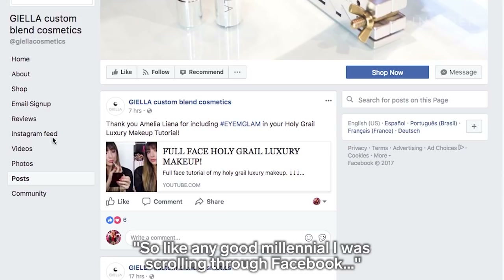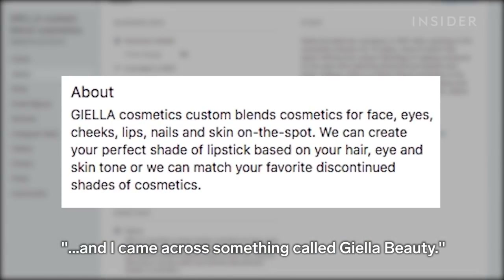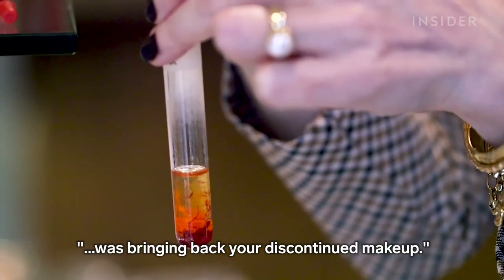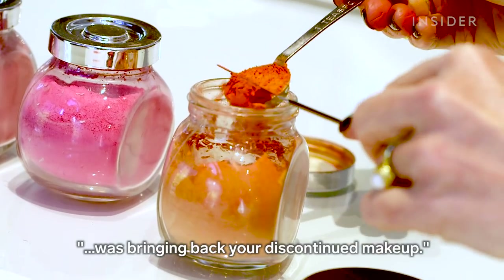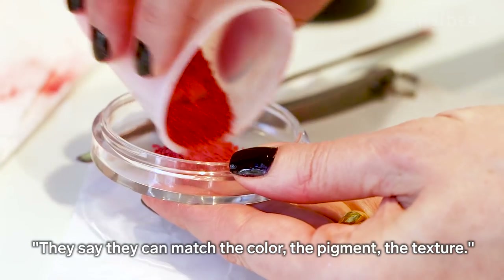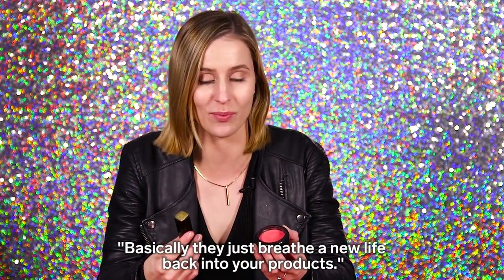Like any good millennial, I was scrolling through Facebook and I came across something called Giella Beauty. One of the services they were advertising, lo and behold, was bringing back your discontinued makeup. They say they can match the color, the pigment, the texture — basically, they just breathe new life back into your products.